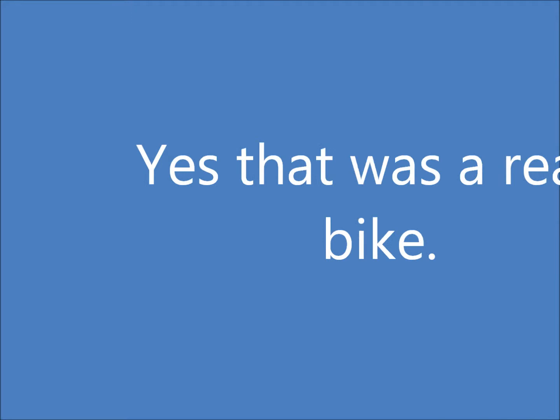We hope you enjoyed our presentation on the history of bicycles. Tune in next time for more adventures in the wide world of materials.